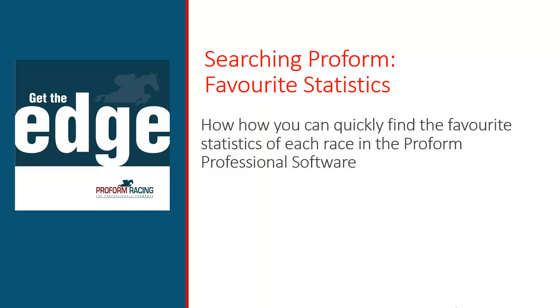In this video, I'll show you how you can quickly find the favorite statistics for each race in the ProForm Professional software.